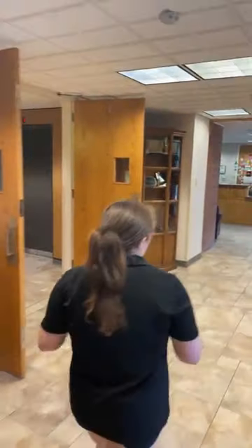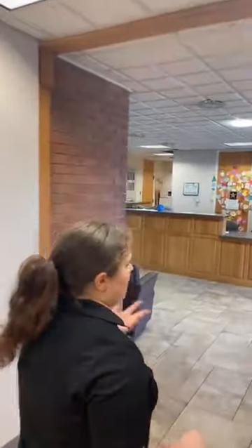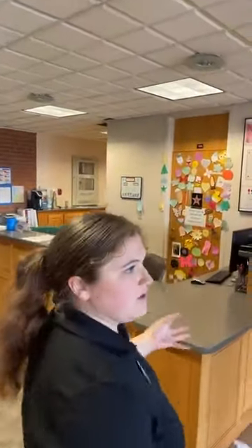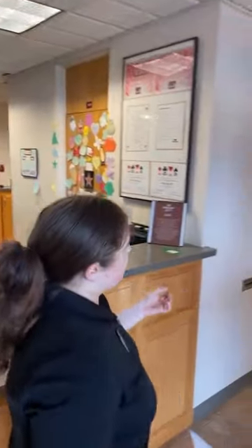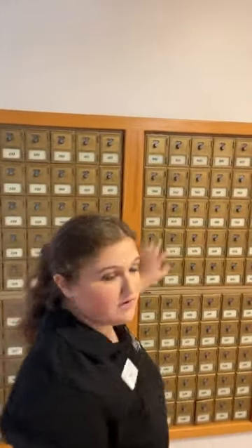If we come this way, I can show you guys where the mailboxes are. This is where you're going to get your letter mail. There is going to be a video on the housing mail website that will tell you how to open up mailboxes. You can get all your information for them on your housing portal. You'll share a mailbox with your roommate.